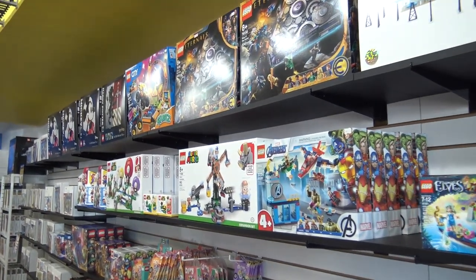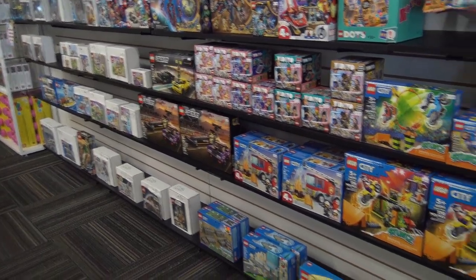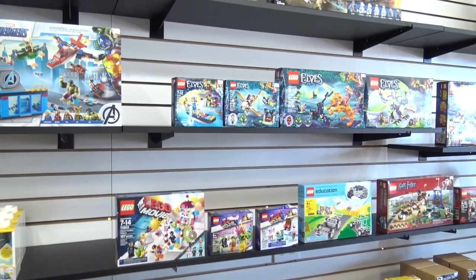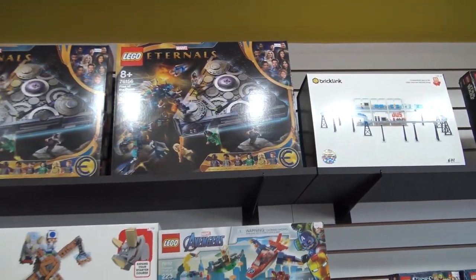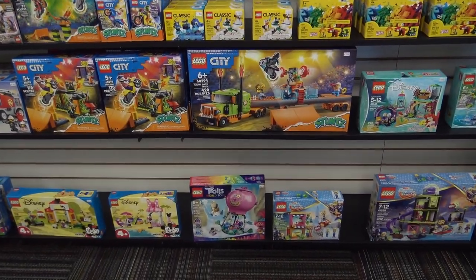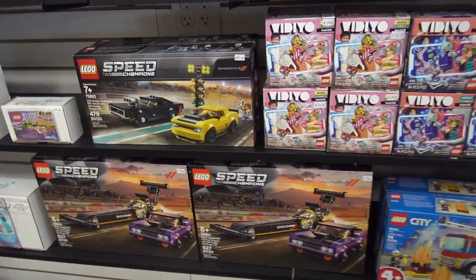As we move to this wall of sealed sets — how do you decide what's on display? Pretty much whatever we take in on trade — we get a lot of sealed retired sets that way. You really can't find this stuff at regular big box stores because they have to stay current with what Lego sells. We can also have new in-box sets, but it's not really our focal point. We like older, retired, and unique sets. Our focus is used sets, minifigs, and creative avenues — not just brand-new and currently available stuff.